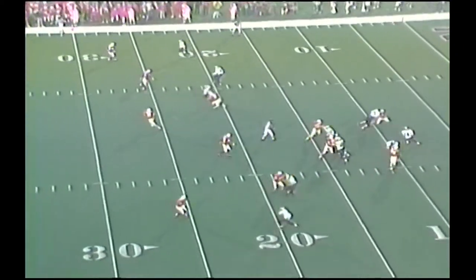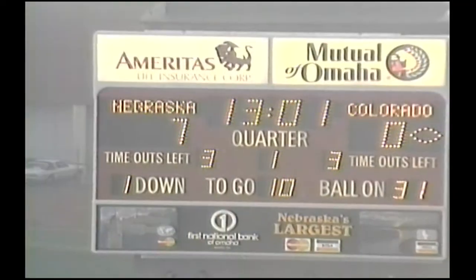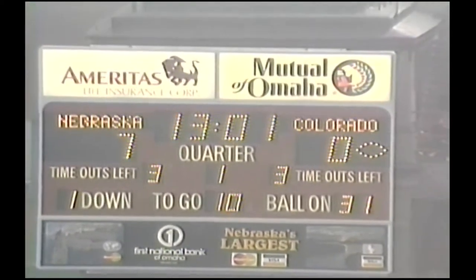And he drops back to throw. He steps up in the pocket, throws it out there. Complete under the 30-yard line for a first down. Great run by Tyrone, and he came through on the big third down play. Got exactly what he needed.